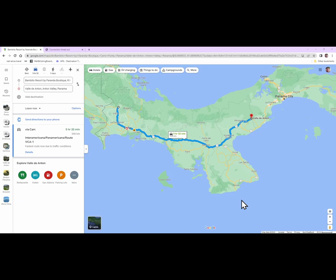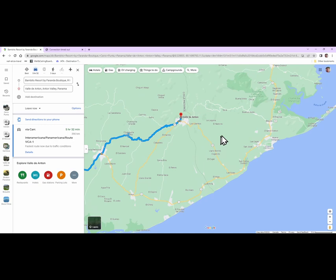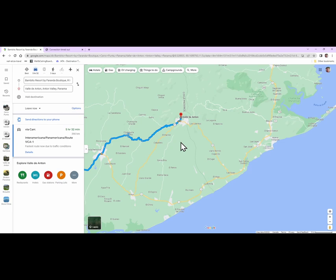From Bambito we went to El Valle de Antón — our last destination on the birding tour, a five-and-a-half-hour trip. El Valle de Antón is a very nice little town with lots and lots of services. Because it's close to Panama City there's a lot of commercialization as well, so be aware of that. We're going to give you the name of our guide that we used here — he was by far the best guide we had on our entire trip. He's from this area and knows exactly where to find the birds. He does do birding in the rest of the country, but this is where he's from, so I would highly recommend him.